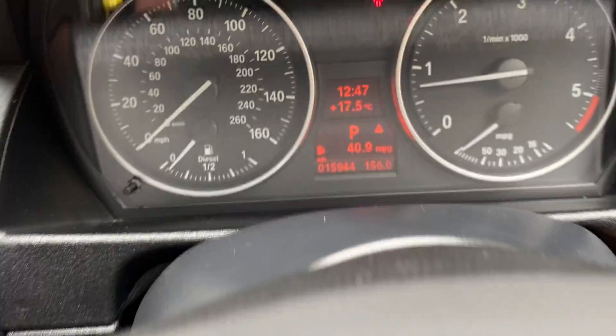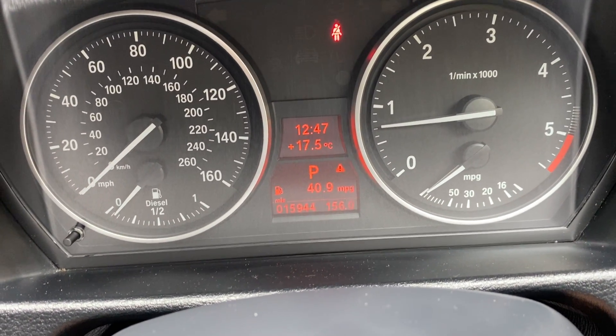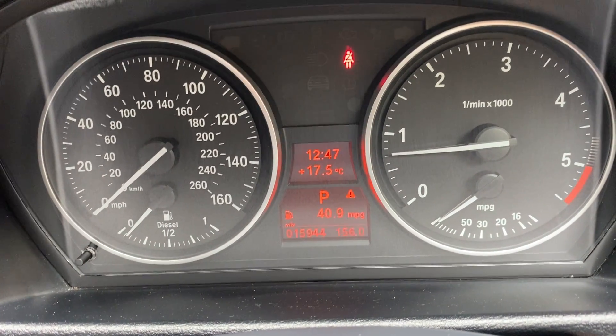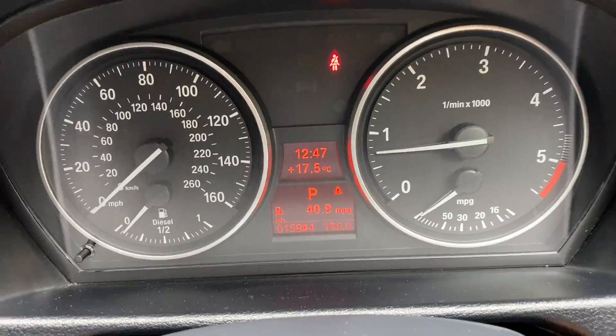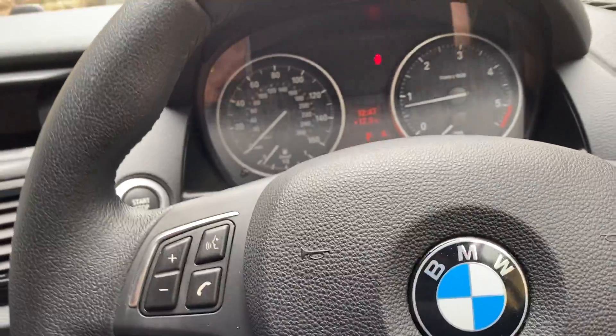Currently showing 15,944 miles — it's 15,944 miles. Amazing mileage that for a car of this age.